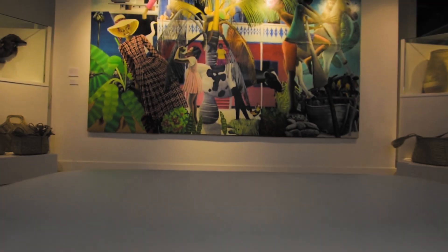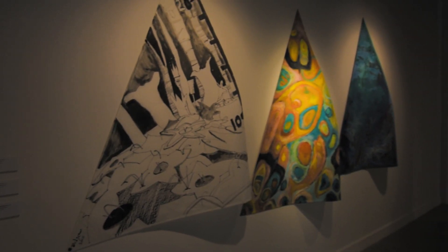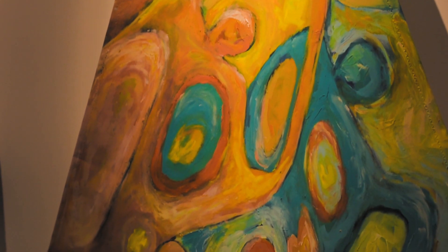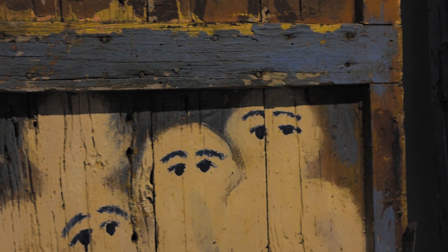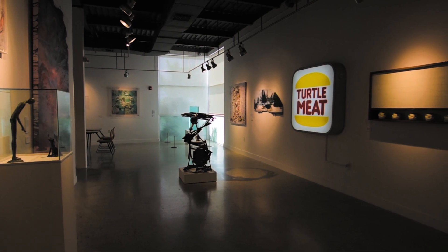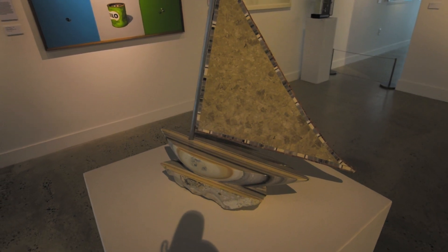Upstairs is where the gallery holds its permanent collection. This display is usually up all year round, with very minor transitions when we switch out artworks, unlike the lower space downstairs which switches out with different projects. Within the permanent collection you can learn about Caymanian art history and the transition of Caymanian culture. The exhibition space is curated loosely by a timeline — you can start from where Caymanian art history begins in the 1970s and work to the present.